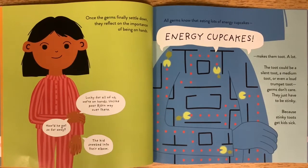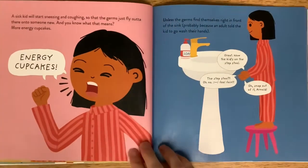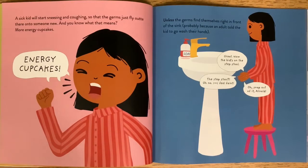The toot could be a silent toot, a medium toot, or even a loud trumpet toot. Germs don't care — they have to be stinky, because stinky toots get kids sick. A sick kid will start sneezing and coughing, so the germs just fly out of there onto someone new. And you know what that means — more energy cupcakes.